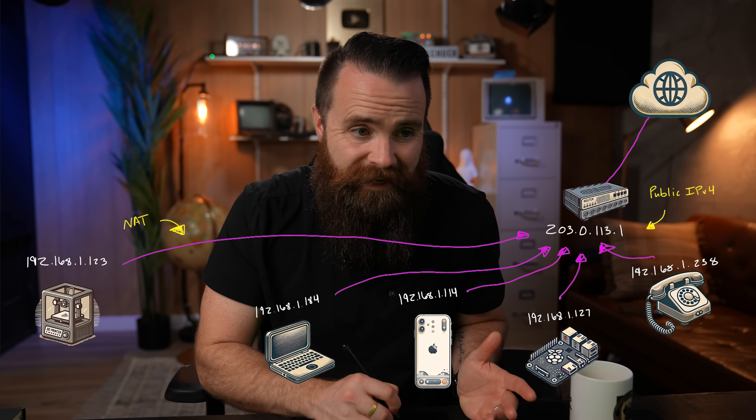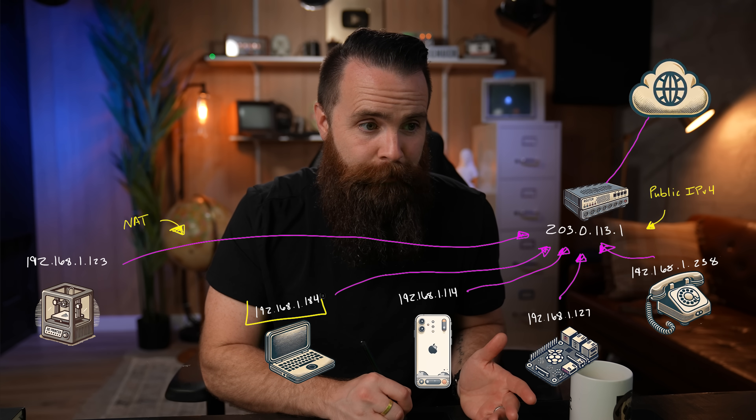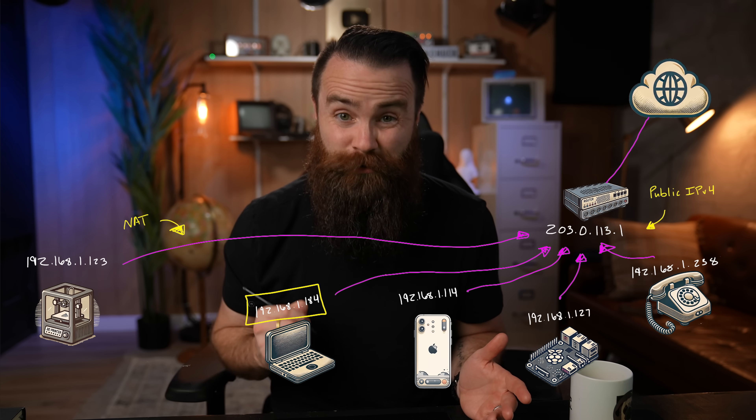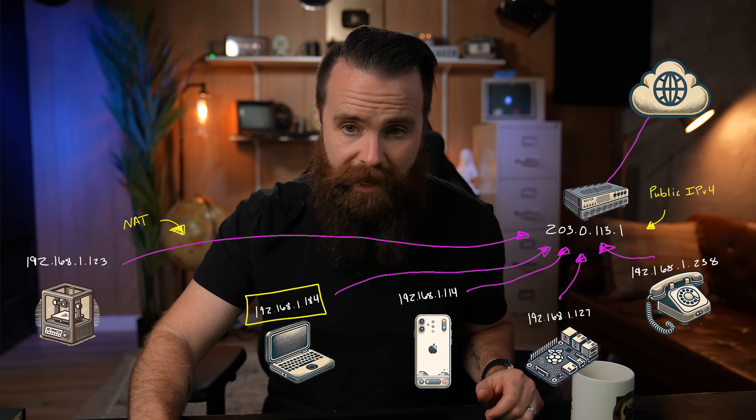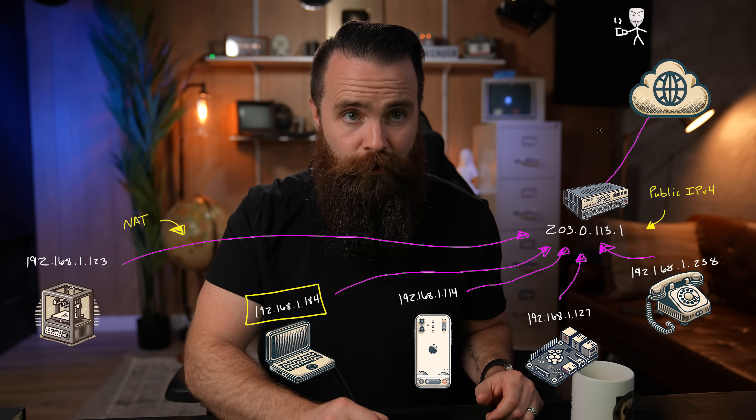So for example, I couldn't just connect to a device with this private IP address. By the way, comment below if that's your IP address — I'm actually curious to see how many people have this same IP address. Please do it. But if I were a bad news hacker up here, sipping my coffee hacking the world,